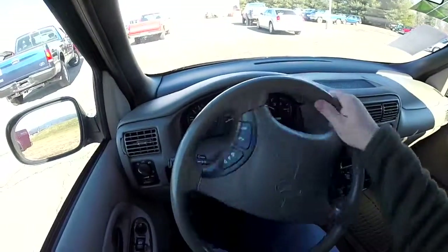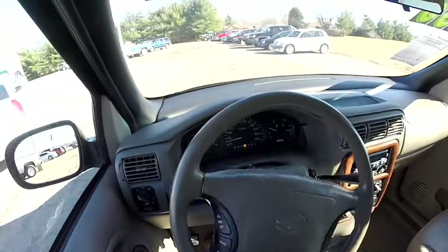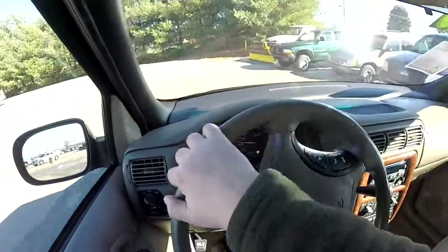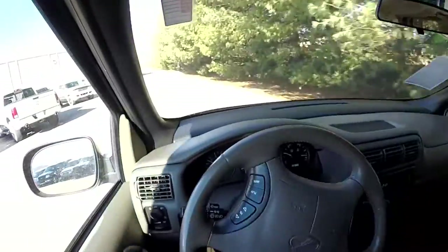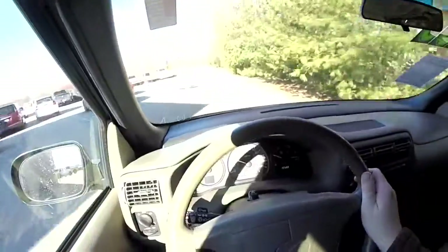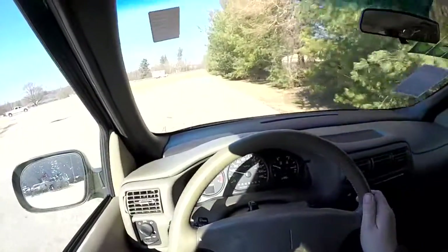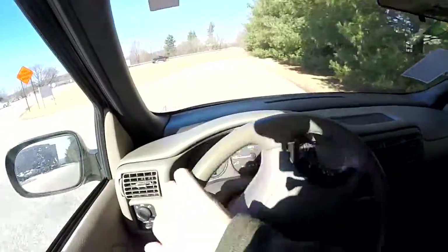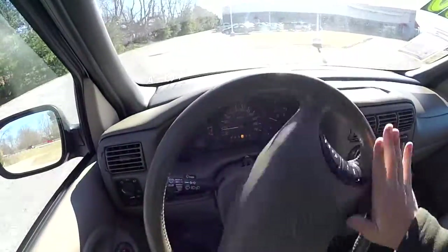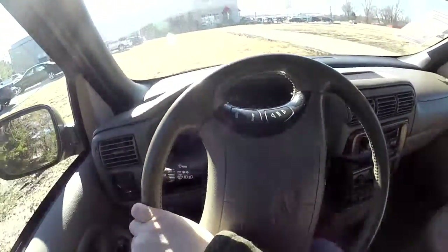We're going to take the Silhouette on just a short little drive around the parking lot. This will give you a feel for how this vehicle drives and rides. The best way to find out is to stop by and have a test drive, but this will be a good clue. The transmission shifts very smoothly. Brakes work very nicely — there's no squeaks, it doesn't pull, and the power steering pump doesn't make any weird noises when it turns. The van seems to be in very, very good mechanical shape, with very good interior shape and body as well.